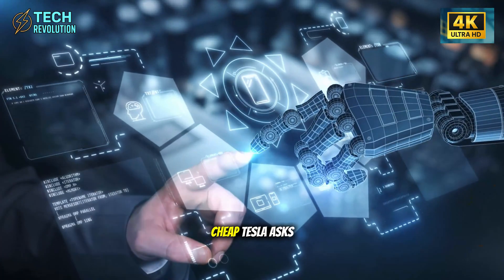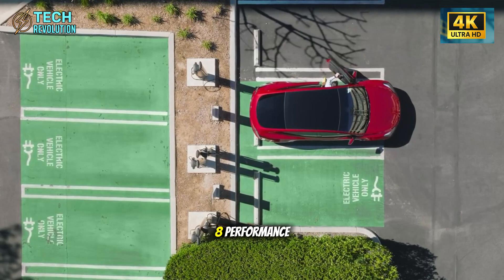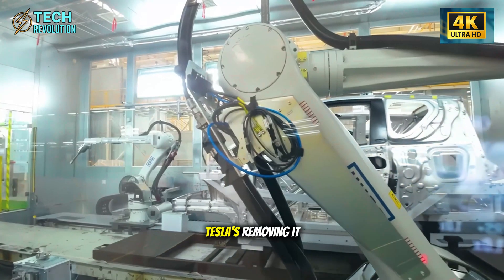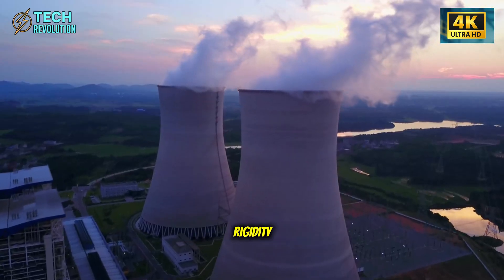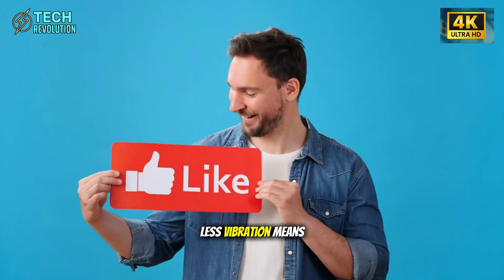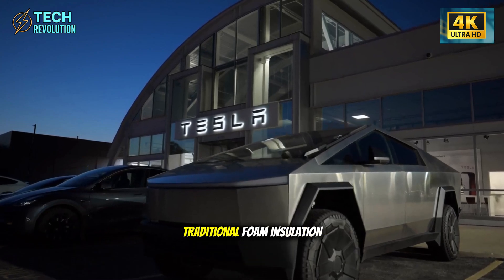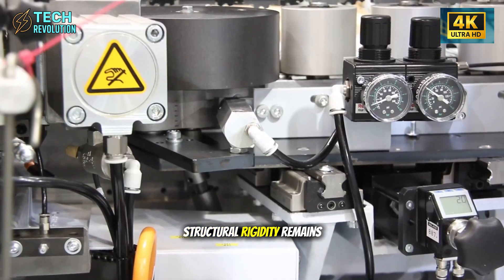Critics call it cheap. Tesla asks: what matters more after 100,000 miles — the test-drive feel or year-8 performance when competitors' finishes have degraded? Traditional engineering uses 25 to 40 pounds of foam and insulation to dampen noise. Tesla's removing it. Instead of fighting physics with absorption, they're weaponizing structural rigidity — Gigapress aluminum creating cabins so solid they don't need conventional dampening. Rigid structures vibrate less; less vibration means less noise transmission. Unlike foam degrading over time, structural rigidity remains constant forever.